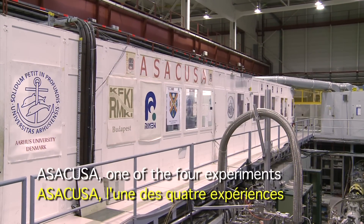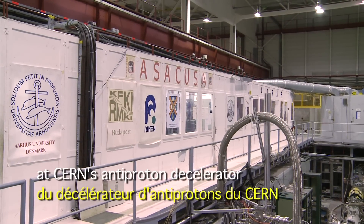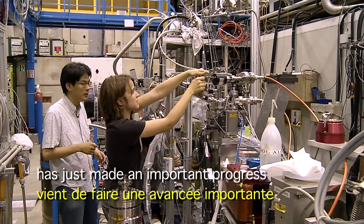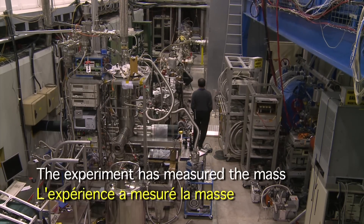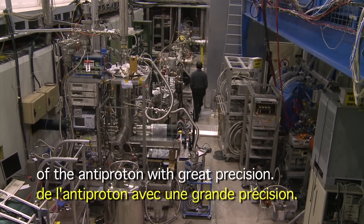ASACUSA, one of the four experiments at CERN's antiproton decelerator, has just made important progress in the study of antimatter. The experiment has measured the mass of the antiproton with great precision.